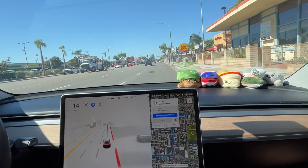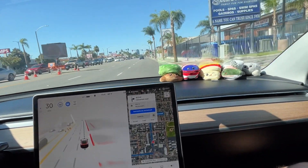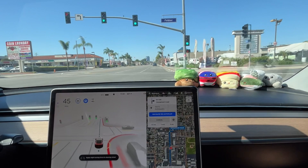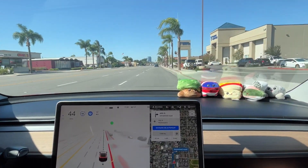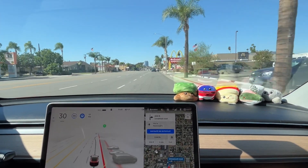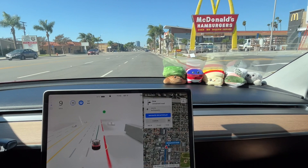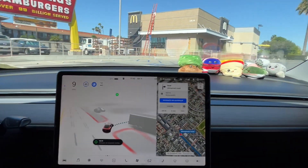Another weird turn was when we were trying to enter the driveway of McDonald's. As it was approaching, it braked extremely hard to go into the driveway of the business next to McDonald's. When it noticed it was making a mistake, it aggressively sped back up, then rebraked aggressively and took the turn too tight — it actually clipped the curb a little bit going into the McDonald's parking lot. If there was somebody directly behind us, they might have gotten confused with what we were trying to do.